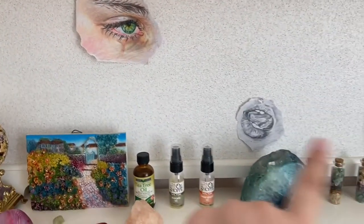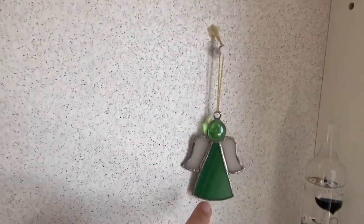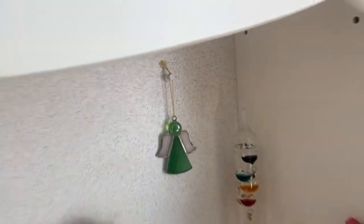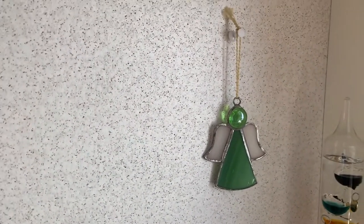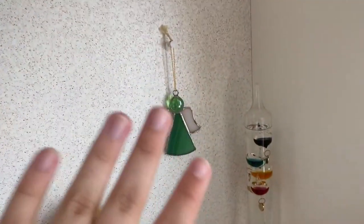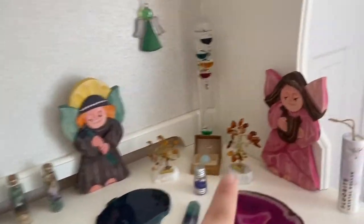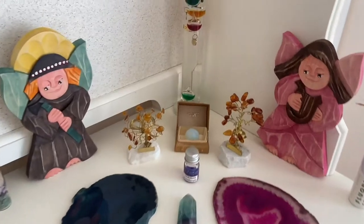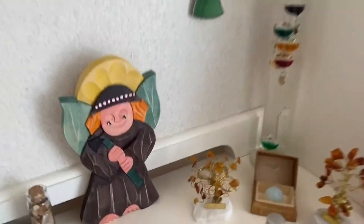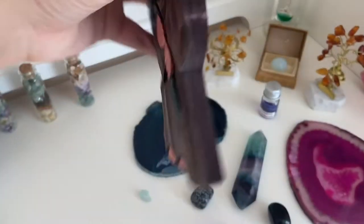These two drawings up here on the corkboard haven't changed. I did add this stained glass angel that my cousins gave me this year when I was in Poland. They went to Zakopane, which is like this mountainous terrain place in Poland, and they got this and these other two wooden angels. These wooden angels are really cute — this one's for my brother and this one's for me, though I took both.